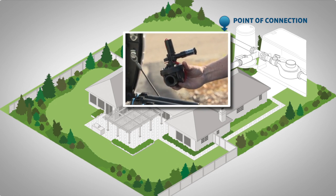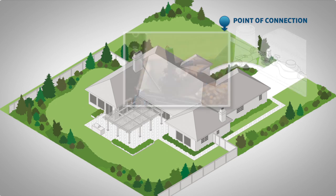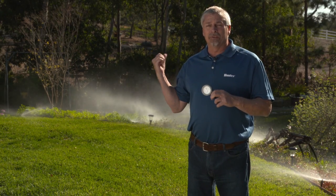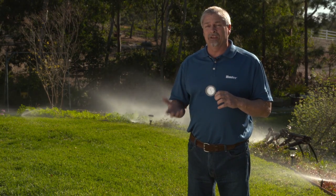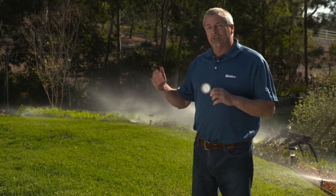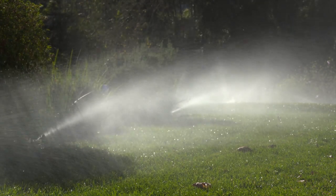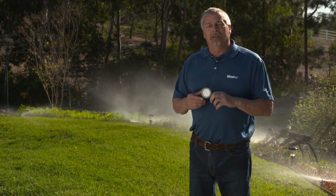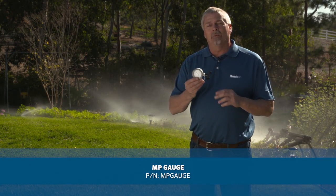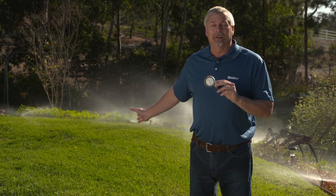The third option is to install a system-wide regulator that would govern all the zones on the system to the same pressure. We've taken a look at the valve that controls this area currently running and verified there is no pressure regulation device installed at the valve level. A quick visual look at these existing pop-ups also tells us there's no regulation built into these pop-up sprinklers either. At this point, we can turn this station off and install the MP gauge on one of the existing pop-up bodies to verify what pressure we have at the head currently.